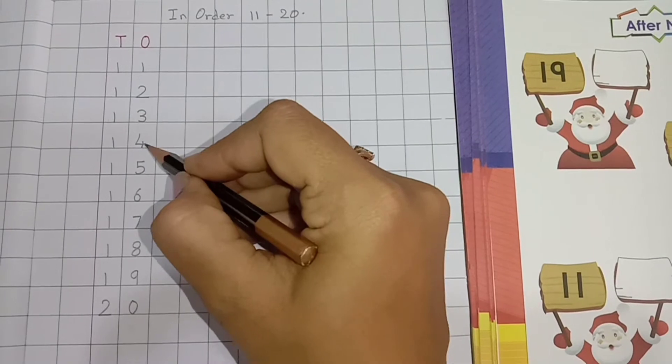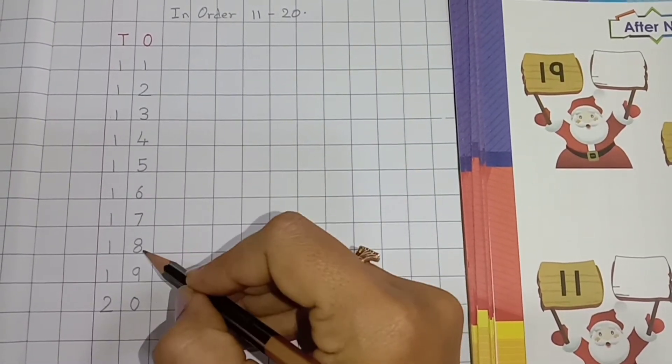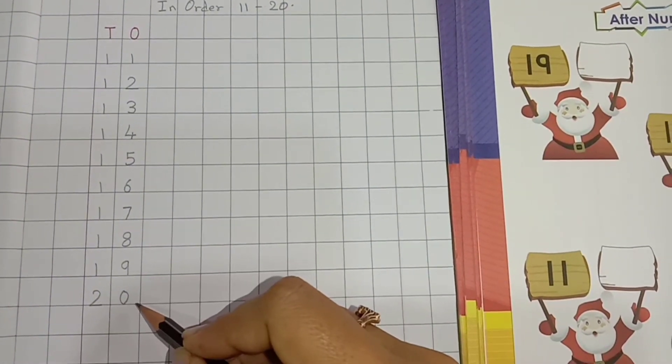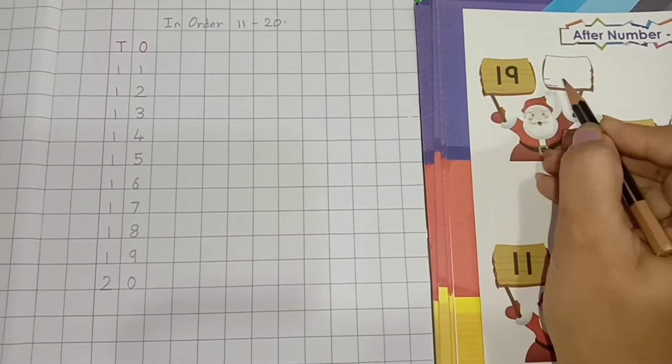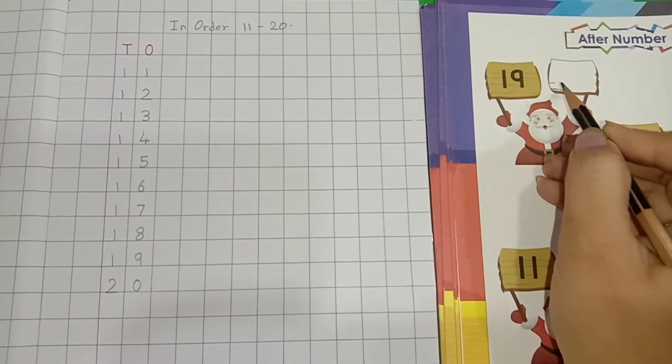11, 12, 13, 14, 15, 16, 17, 18, 19, 20. So, which number comes after 19? 20.